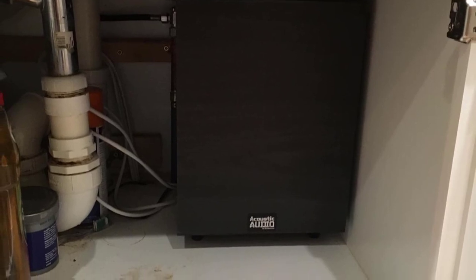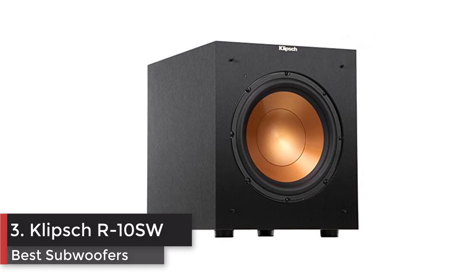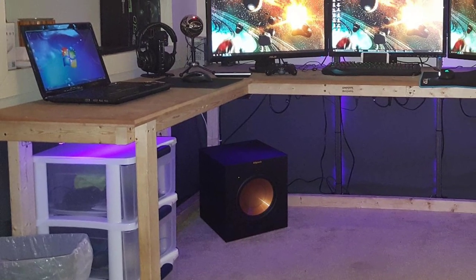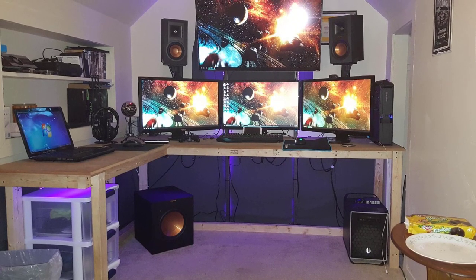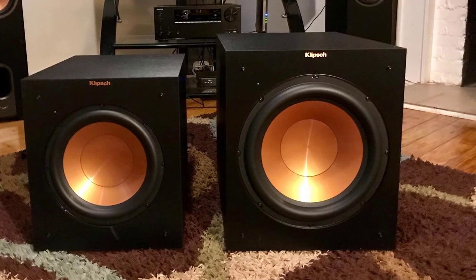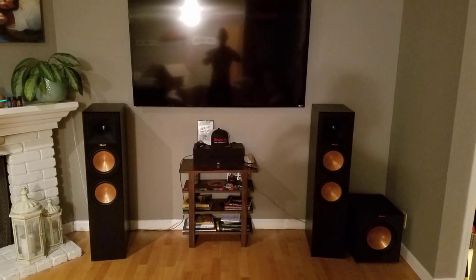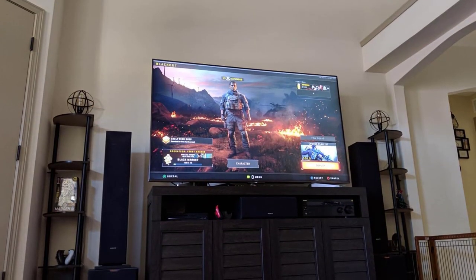Number three: Klipsch Reference R-10SW, 10-inch 300-watt powered subwoofer. There are few home entertainment experiences that cannot benefit from the extended bass that a subwoofer can provide — maybe not charades, but ideally everything else. Music, movies, and games will have the extra something that they've been missing with the addition of the R-10SW to your home theater. The front-firing 10-inch subwoofer offers the flexibility of placement in any room for pulse-pounding bass on demand.